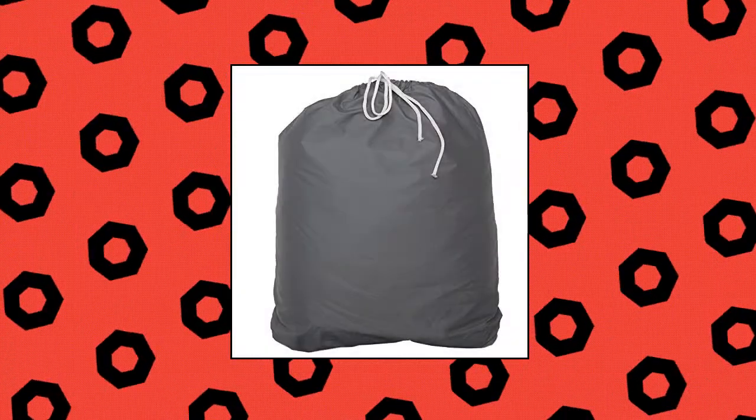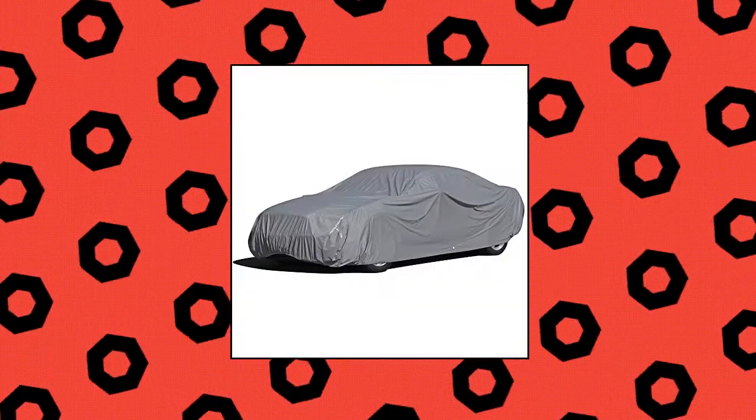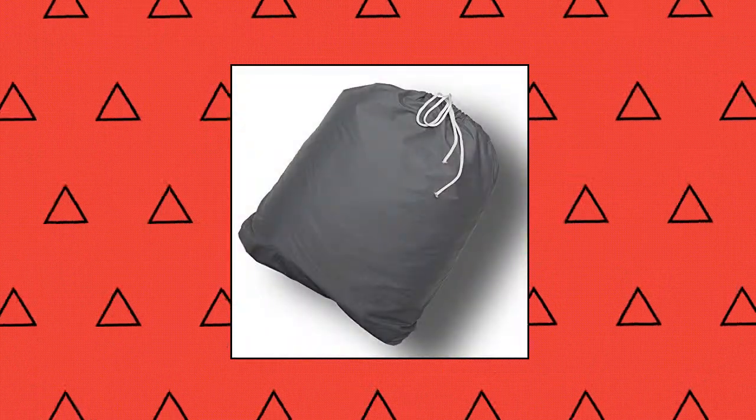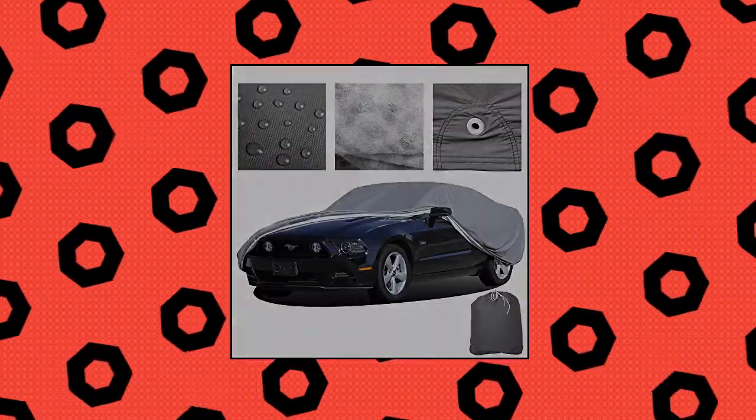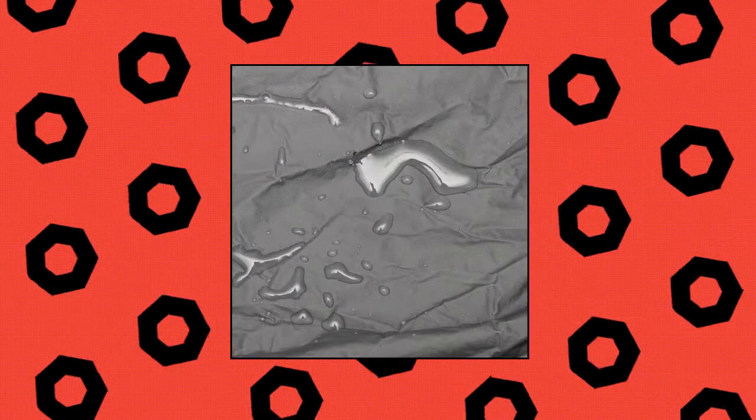Oxcord Executive Storm Proof car cover, water-resistant 7 layers, developed for any and all conditions, ready-fit semi-glove fit, fits up to 204 inches. Waterproof 7 layers of spunbond polypropylene, 1 layer of micro porous film, 1 layer of soft fleece. Reinforced seams, superior breathability, front and rear elastic hems and drawstrings to ensure a snug semi-glove fit.